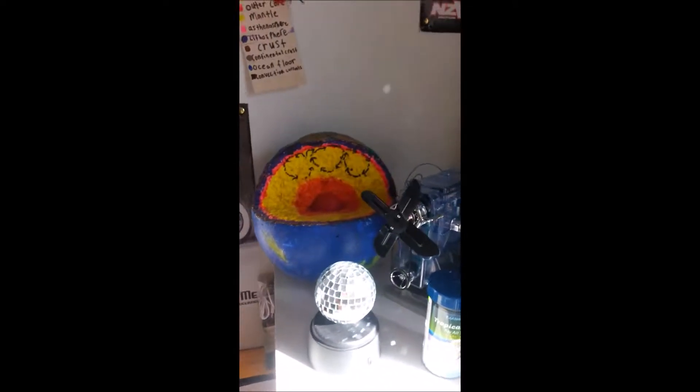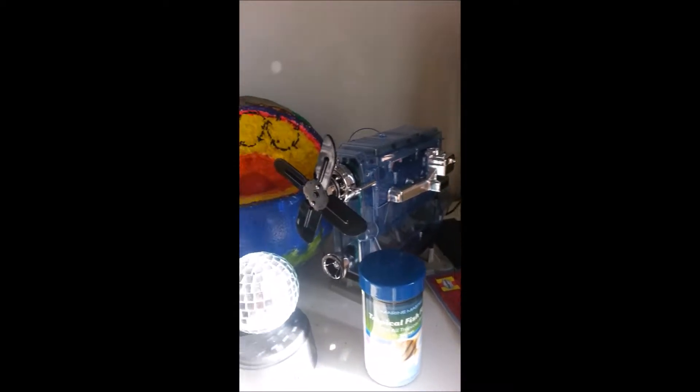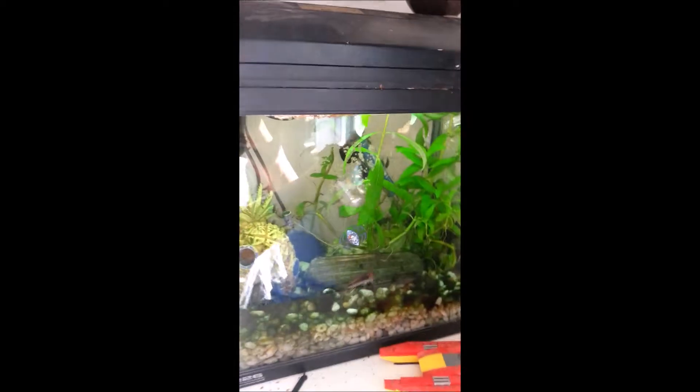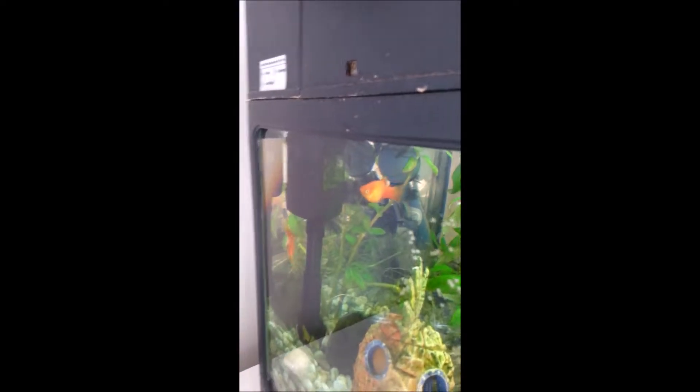On the shelf there is this motor which works, and it's a fish tank. Right now there's two orange fishes, a white fish, and a black fish.